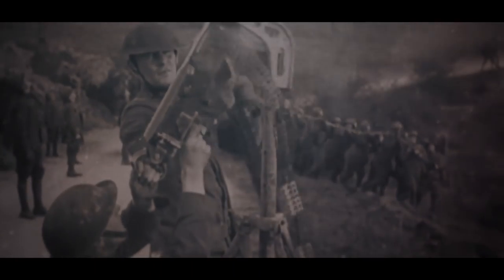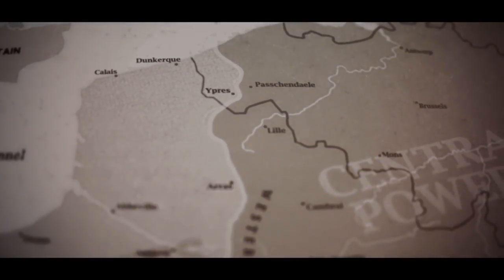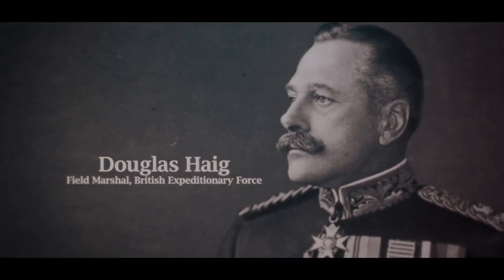Ludendorff sees that he has achieved a significant thrust into the line, but the Germans suffer massive casualties in the attack. He has battered the British and thinks they just need to keep going. So in early April, he launches another assault in Flanders near Lys, known as Georgette. It's not as significant in terms of gains, but it so threatens the British that Haig makes his famous 'fight with our backs to the wall' speech.